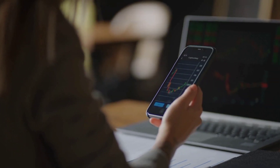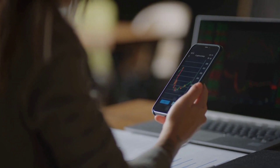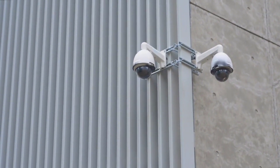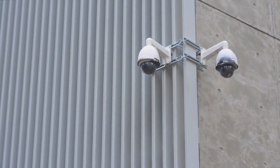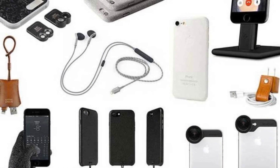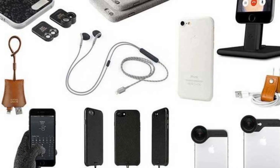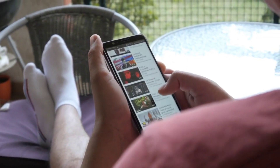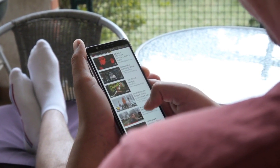Your computer and smartphone are great on their own, but those extras make them even better. Some accessories, like smart security cameras, are separate from your devices but still need them to work. We looked into it and found the best tech accessories that cost less than $50. For today's video, we will be taking a look at the top 10 best gadgets you can ever obtain for less than $50.